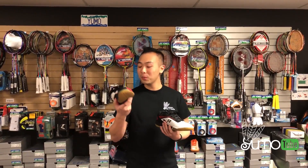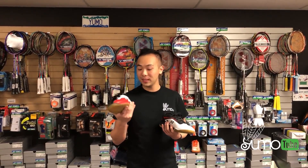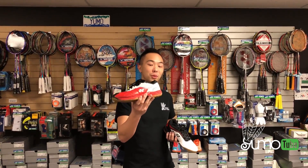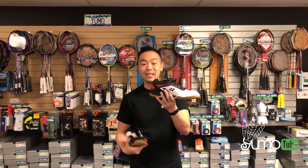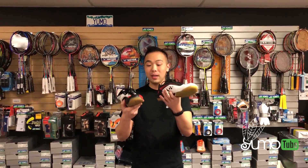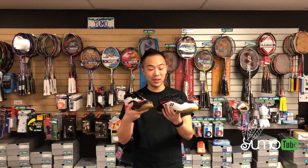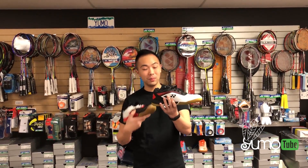Another older model shoe that's very popular is the Yonex 87S, and if you're looking into replacing these very comfortable shoes, the 65Z is actually very comparable to the make and the shape of the older 87S — so if you want to upgrade, this will be your choice.